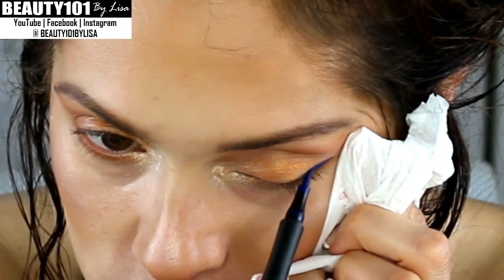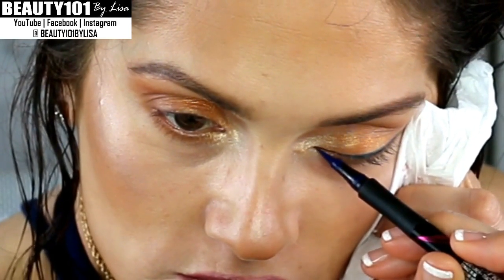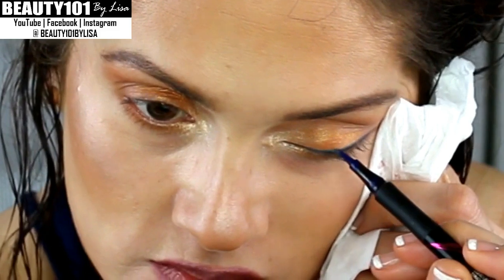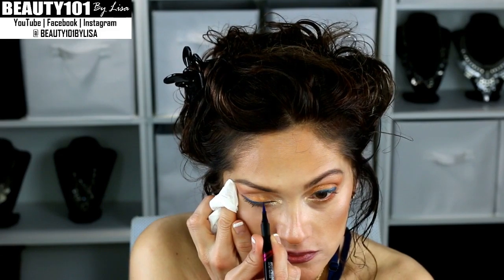For eyeliner, I'm using this blue Maybelline eyeliner. I usually have trouble with this because it doesn't come out on the end, but the colors are so beautiful I'm going to use it anyway. You have to really make sure that you shake it down, but make sure the cap is on, because I did that before and it all splattered all over the place.